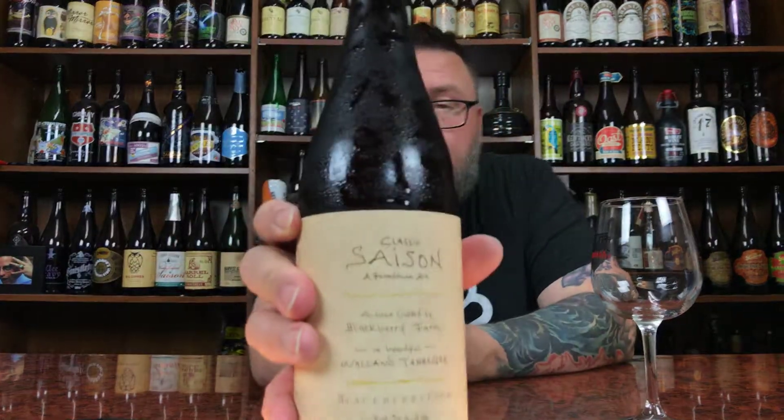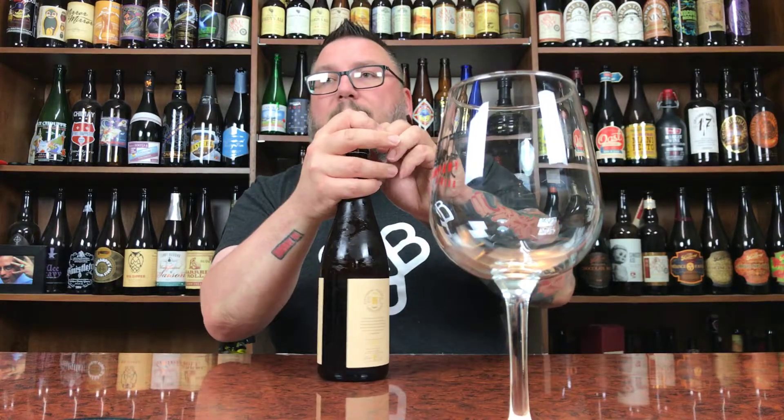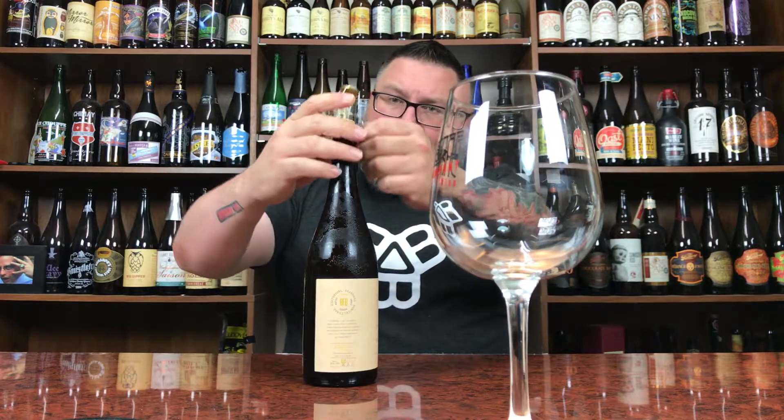Label-wise, it's cool. Classy, to the point. A little handwriting going on right there. I love the texture of the labels — it's kind of like a linen texture, like linen-like.